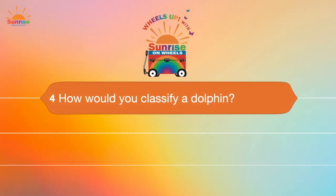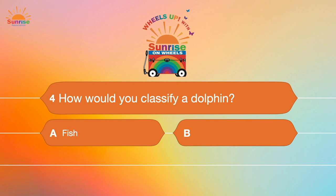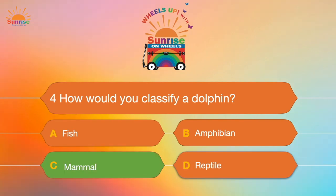Question number four: How would you classify a dolphin? A. A fish. B. An amphibian. C. A mammal. Or D. A reptile. Just like you and I, the dolphin is a mammal — answer C.